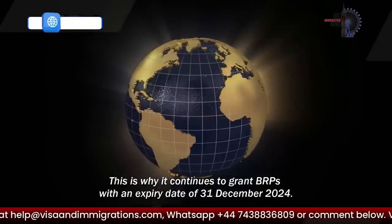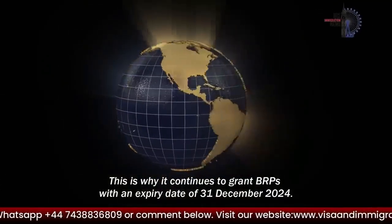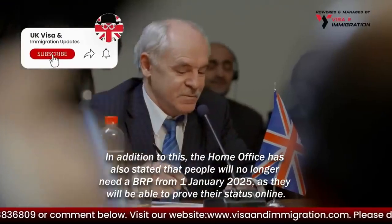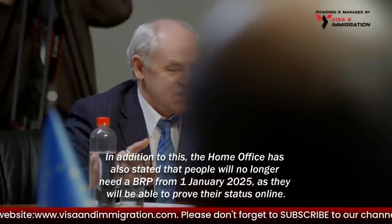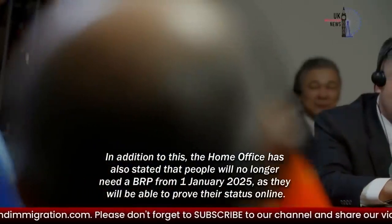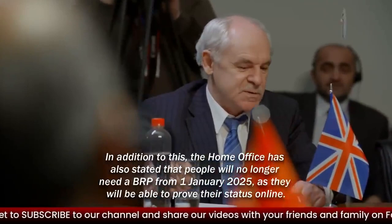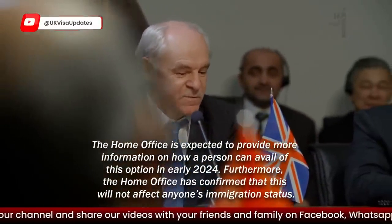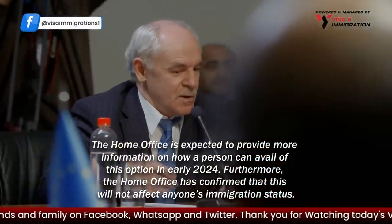This is why it continues to grant BRPs with an expiry date of the 31st of December 2024. In addition, the Home Office has stated that people will no longer need a BRP from the 1st of January 2025, as they will be able to prove their status online. The Home Office is expected to provide more information on how a person can use this option in early 2024.